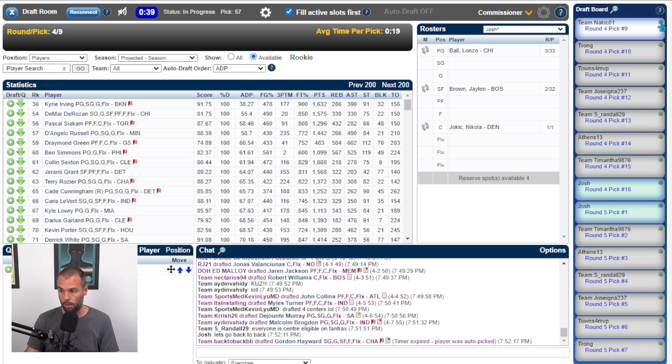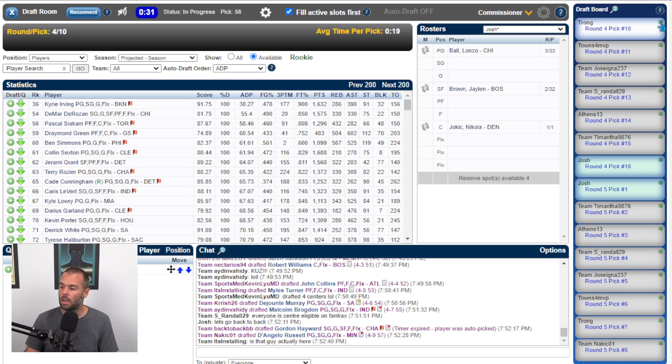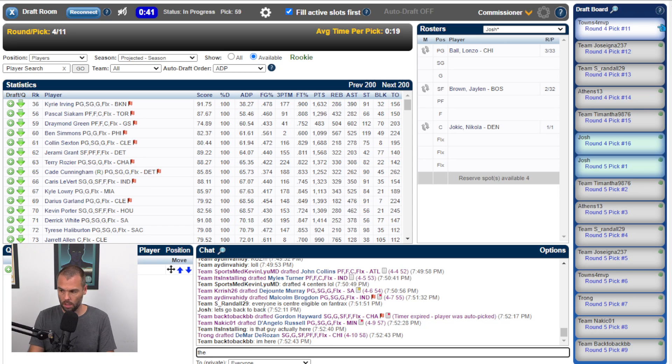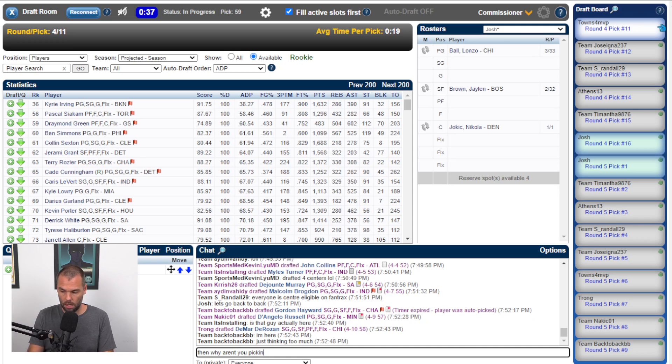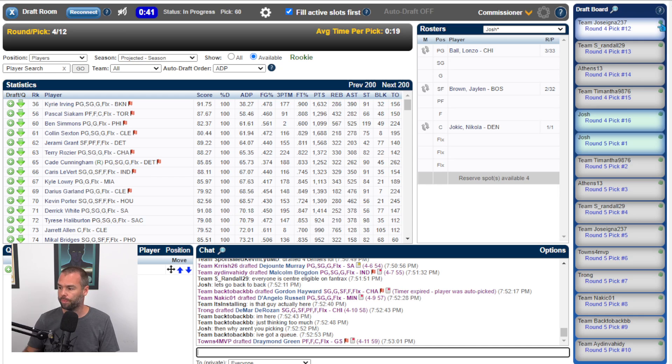Gordon Hayward gets auto-drafted. I don't mind that pick — on a per-game basis, he can easily beat that number. D'Angelo Russell goes to Nakic — pretty solid pick there, although maybe a little high for D'Angelo. Draymond Green at number fifty-nine — we know how good he was last year. You've got to deal with his low scoring, but that's real value there. The scoring is obviously a problem. Halliburton and Garland for me — I do need Isaiah Stewart, I need that big man.